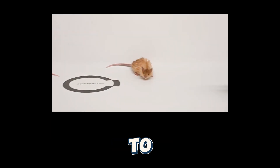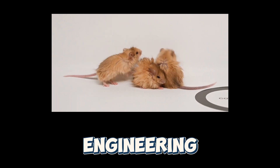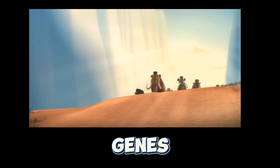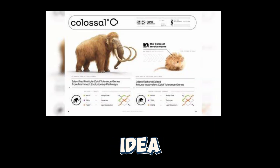Their big goal is to bring back extinct animals like the woolly mammoth using genetic engineering. But before they can just slap mammoth DNA into an elephant, they needed to test if mammoth genes actually work. That's where the woolly mouse idea came in.